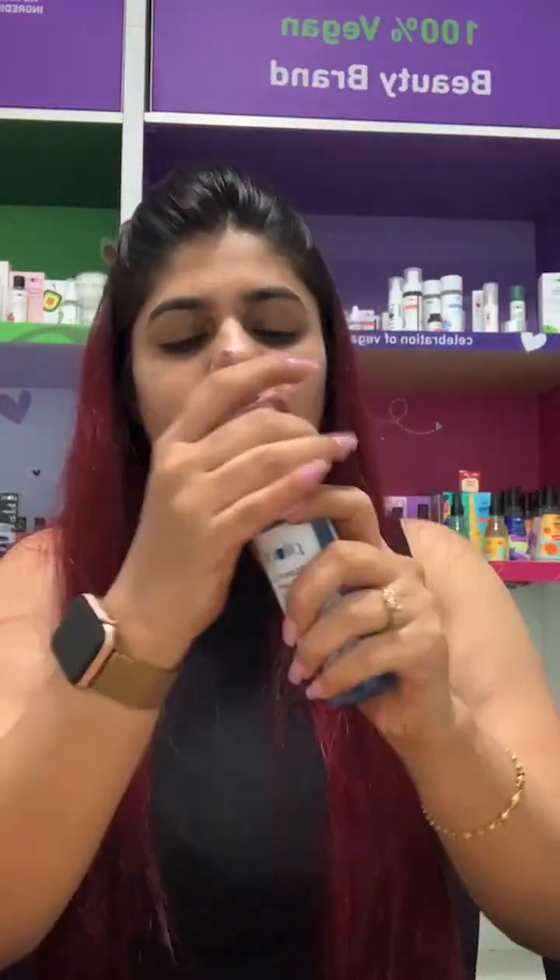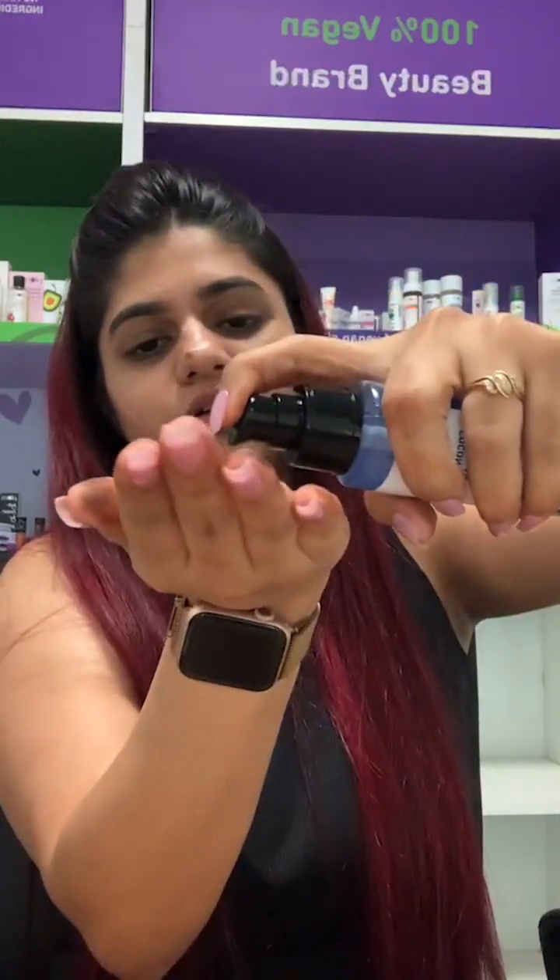Let me show the coconut serum — the coconut and squalene hair serum. Two pumps are enough and you just evenly distribute it on your hair. It gives you an instant shine, controls your frizz, and has a really nice fragrance. It also contains choline, which is amazing and helps your hair a lot. The coconut serum helps detangle your hair and gives instant shine — it's been one of my favorite products since it launched.